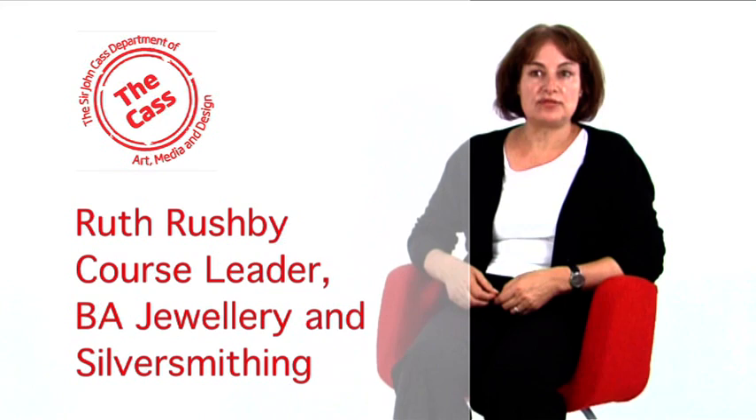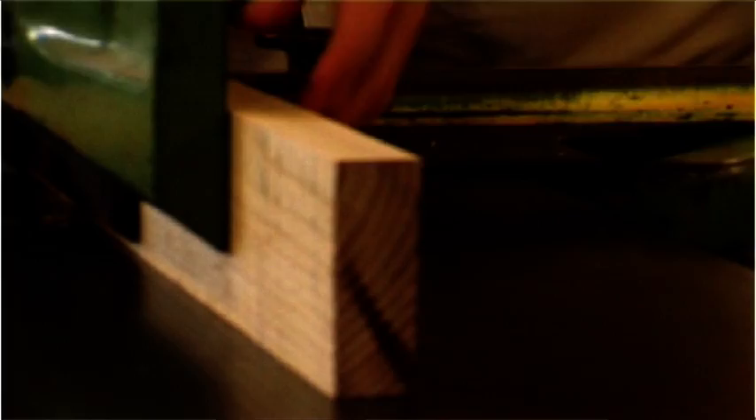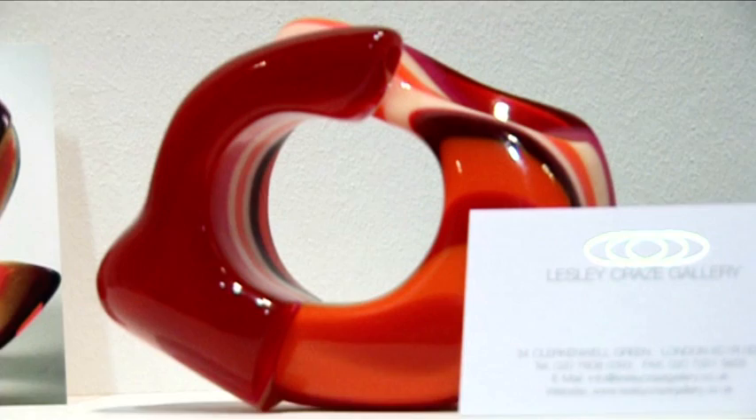The BA Jewellery and Silversmithing courses are rooted in metals, but students have opportunities to work in a range of different materials. Commonly they work in ceramics, wood, and textiles, but also in plastics, acrylics, and resins. We have specific modules that support them in that.